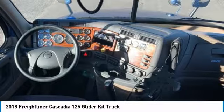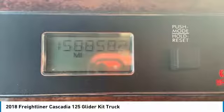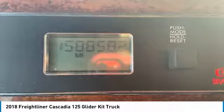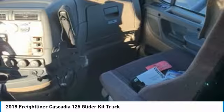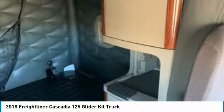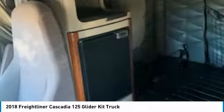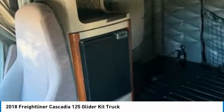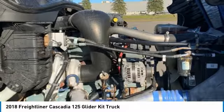Highlights of additional features include: 158,858 miles, 3.42 ratio, air ride suspension, tandem rear axles, 236-inch wheelbase, built-in refrigerator, no ELD or DPF fluid needed, new tires, new brakes, and so much more. This 2018 Freightliner Cascadia 125 Semi-Tractor is field-ready and priced to sell.